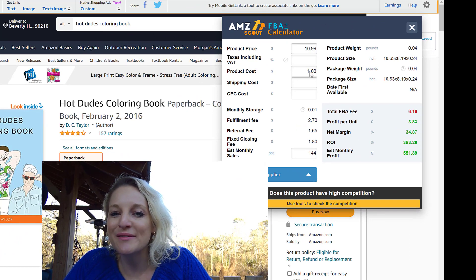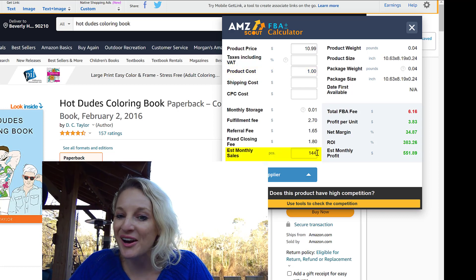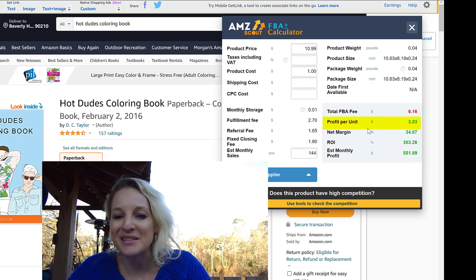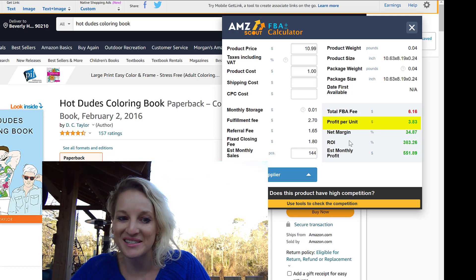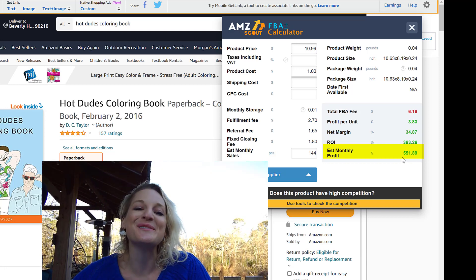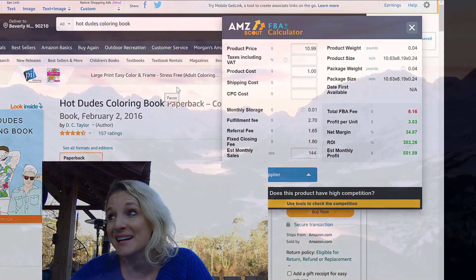All you have to do is enter your product cost — let's say we got this made for $1. It's going to already factor in the monthly sales, and then it puts in all the Amazon fees. Don't be focused on the fees; be focused on your profit. For each one of these that you sell — and they're averaging 144 sales a month — you make $3.83. So just for this one coloring book, you can make $552 a month, which is crazy for just one product. This tool is going to save you time and help you increase your profit margin.